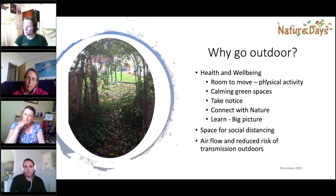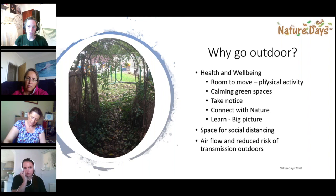In terms of the NHS five ways to well-being, many of them are easily covered by being outdoors. For example, being active - you've got more room to move outside, and even with social distancing children can move around without getting into close contact much more easily than inside. The outdoors has a natural calming effect because of the greens and soft shapes, so anxiety brought on by COVID can hopefully be reduced by bringing children into the outdoors.